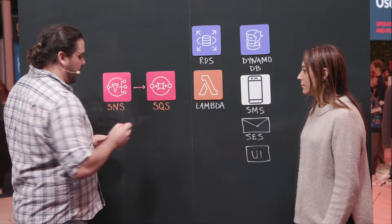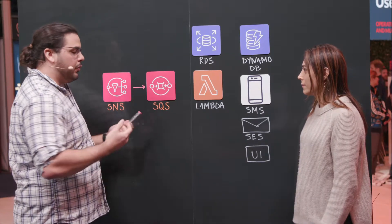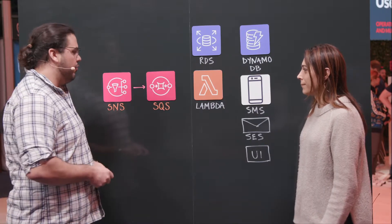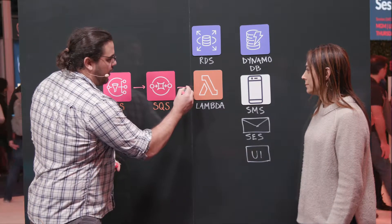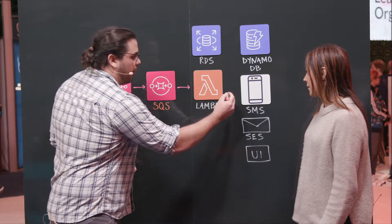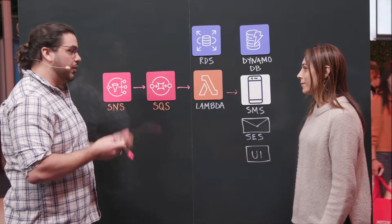SNS goes to SQS. We actually have many different SQS queues, depending on the route it's going to take. We have an SQS queue for SMS, for email, for persisting it into DynamoDB, as well as real-time notifications on our front-end application. SNS fans out to many different SQS queues, and all of those SQS queues trigger Lambdas. The Lambdas are where we have all of the logic. So you'll have a Lambda for SMS, for example, which we can draw right here. The SMS Lambda will use SNS to send out real-time notifications to technicians out in the field on their cell phones.